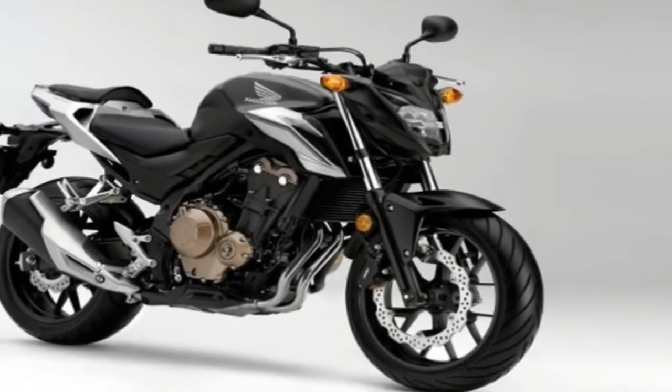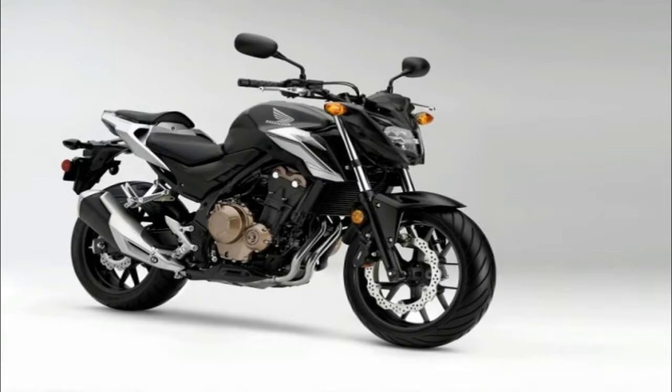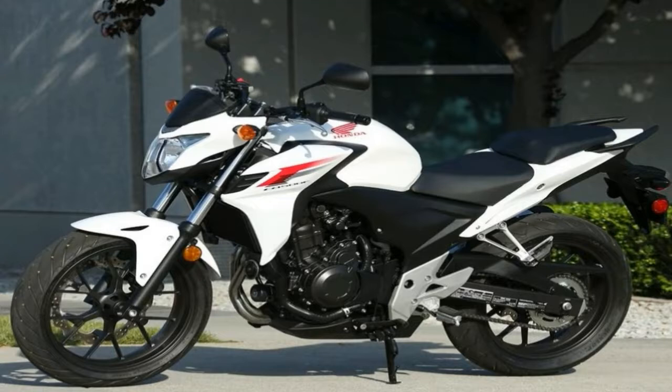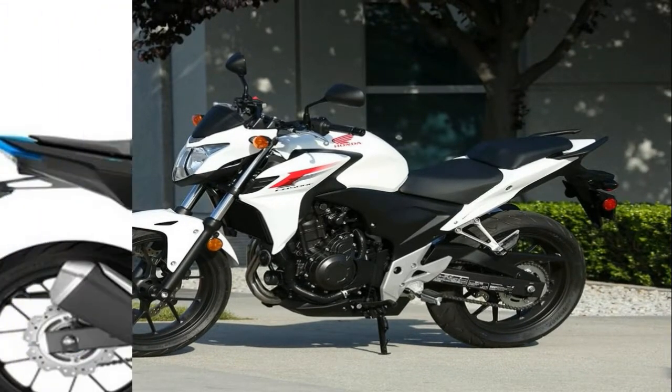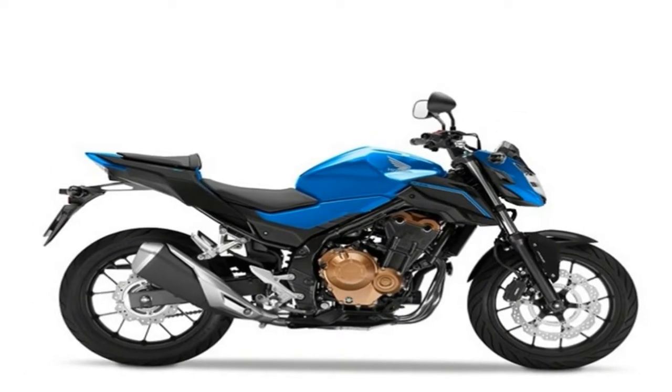Opening night of the Honda CB500F was in 2013. Since opening night, it was successful. Now the firm is planning a brand new bike. It will certainly be the 2018 Honda CB500F, and several modifications will certainly be on it.